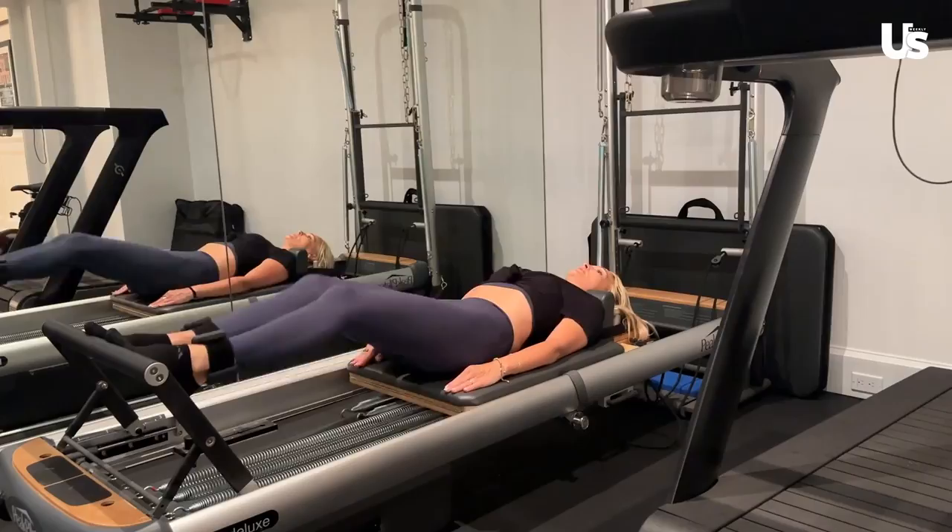Gotta love a good workout. I'm going to take a quick shower and I'm going to meet you guys in my bathroom and we're going to do a little nighttime skincare routine.